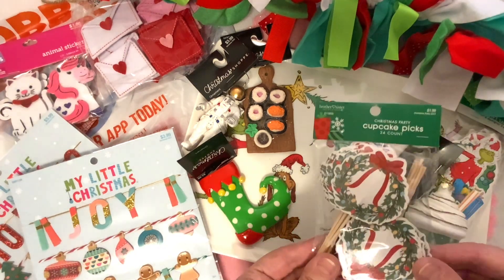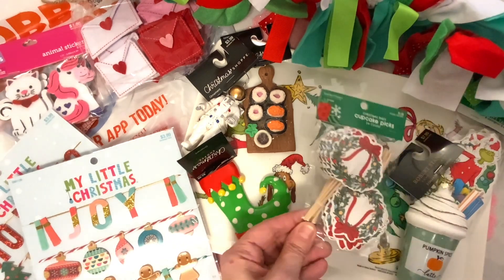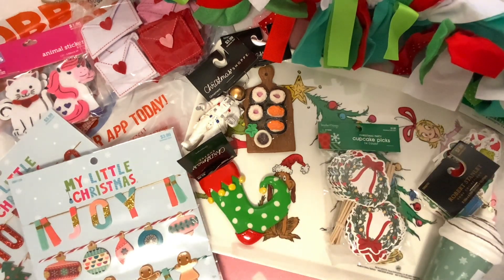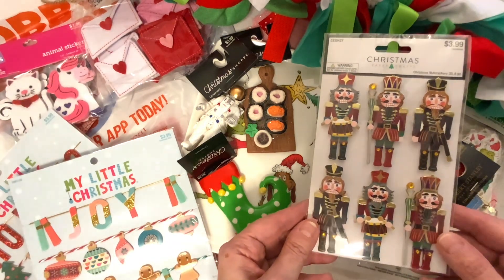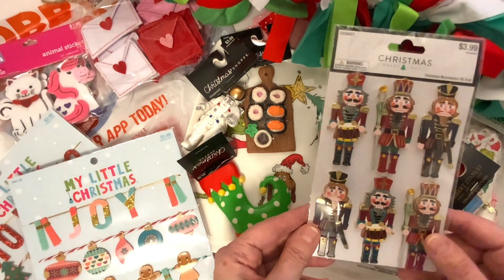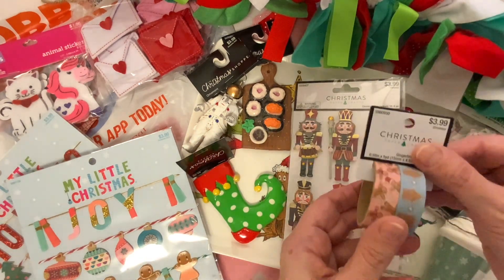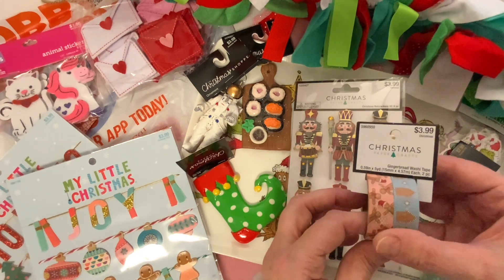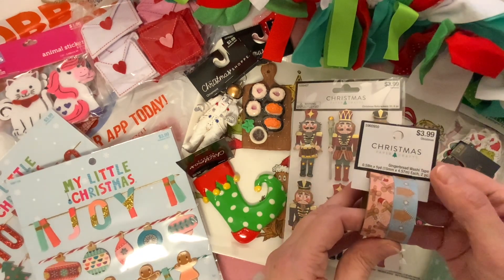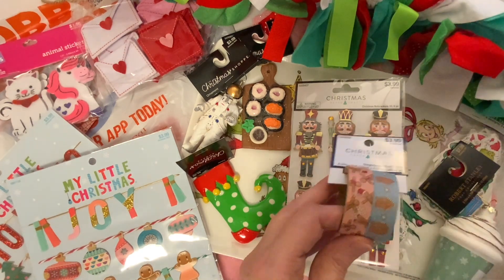For crafting, I also picked up the cupcake picks. These were, I believe, 90% off because I went again after Christmas. I also picked up these nutcrackers — I think they're so cute — and these were 90% off as well. And then I picked up some Christmas washi tape. This was $4 and I believe it was 70% off, so I got it for about $1.20. It's super cute with the gingerbread people.